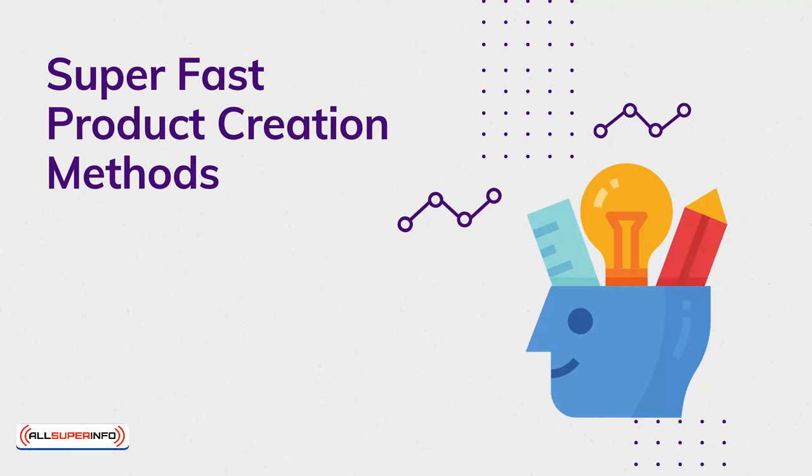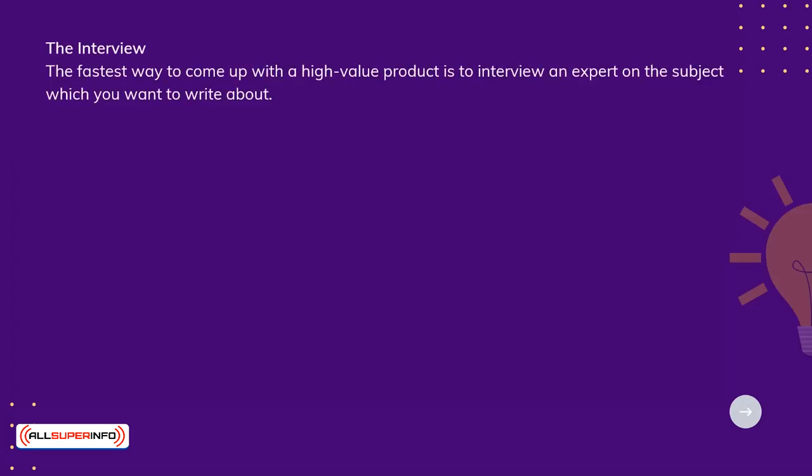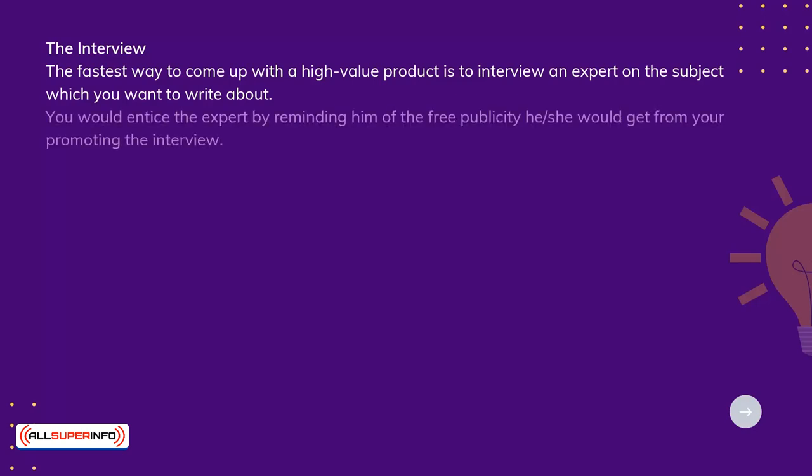Super Fast Product Creation Methods. The interview: the fastest way to come up with a high-value product is to interview an expert on the subject you want to write about. You would entice the expert by reminding him or her of the free publicity they would get from you promoting the interview.